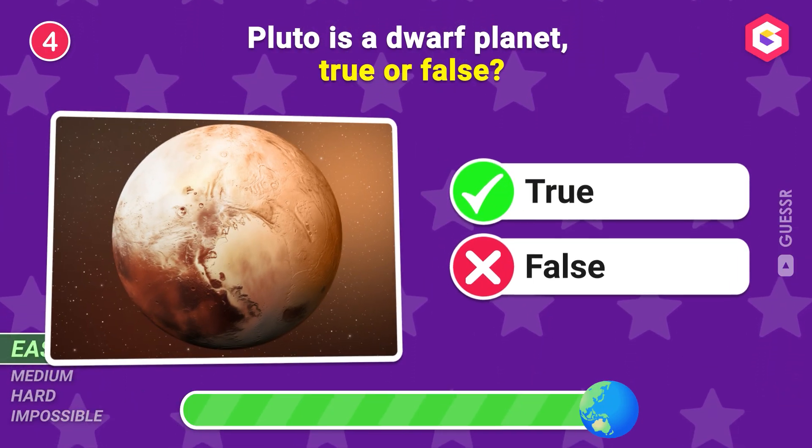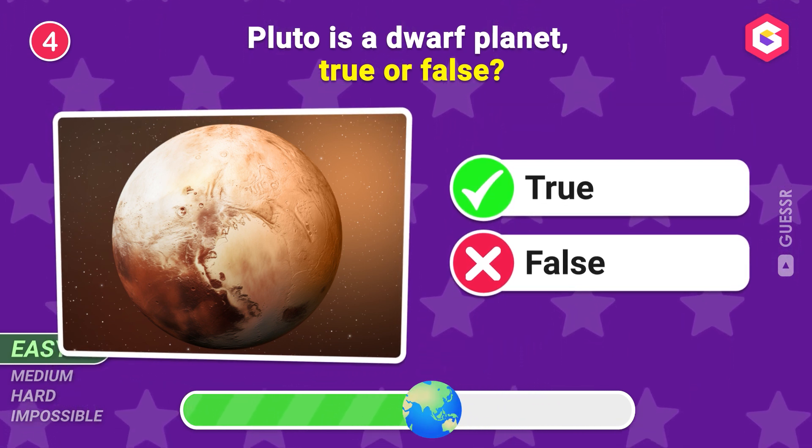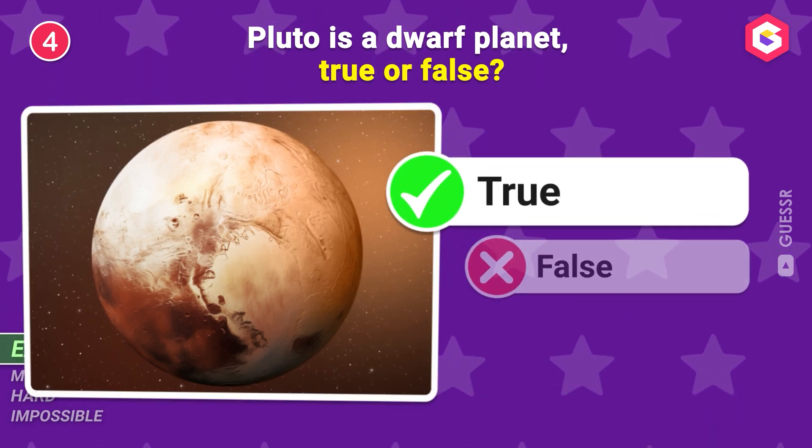Pluto is a dwarf planet, true or false? It's true!